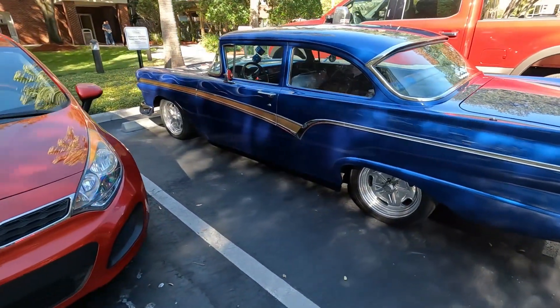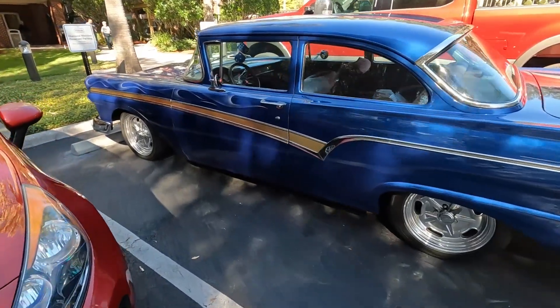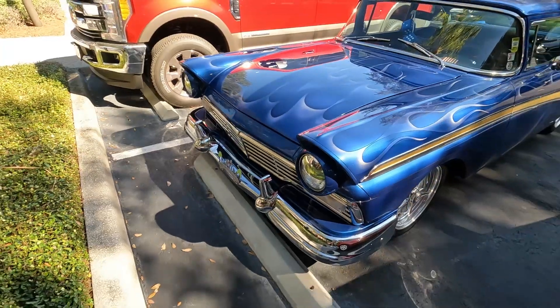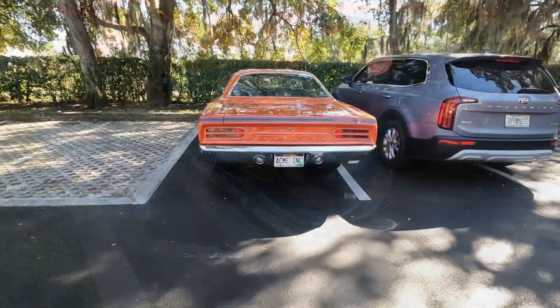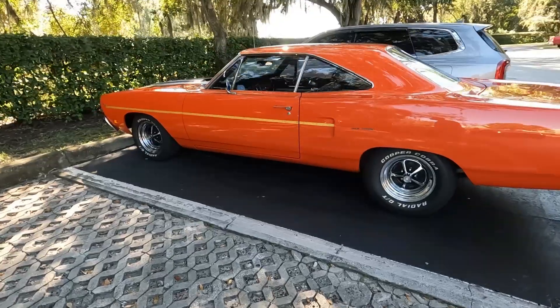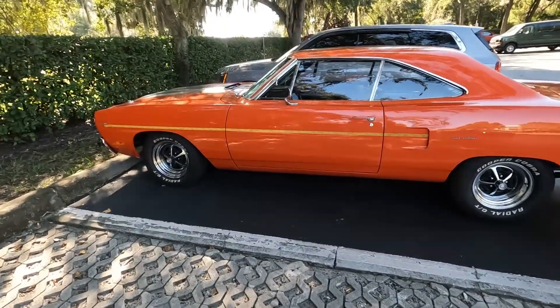That's a beautiful 57 Ford. Nice Road Runner.